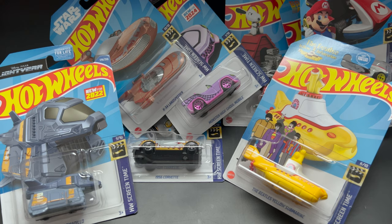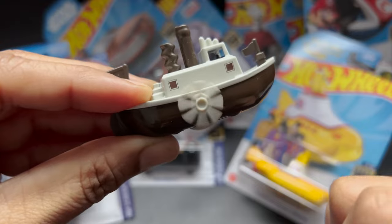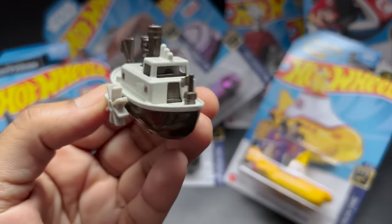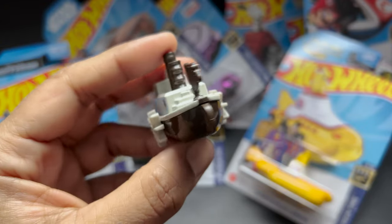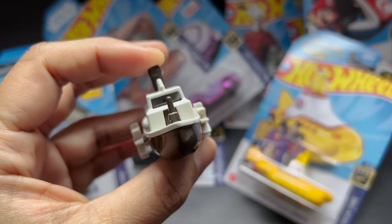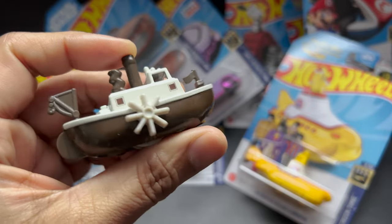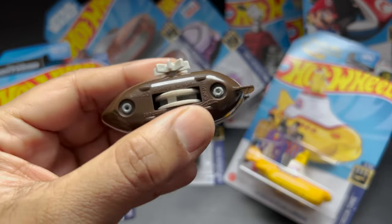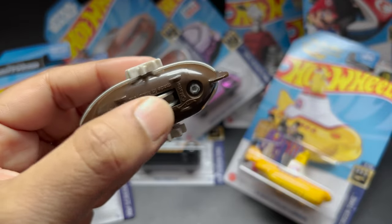The first one we have here is the Disney Steamboat Wheelie. When I saw this Steamboat, I fell in love with it. It has a little wheel and it moves the paddle wheels. They had already released the white and black version, which was released in 2021. It looks really cool when it has moving parts.